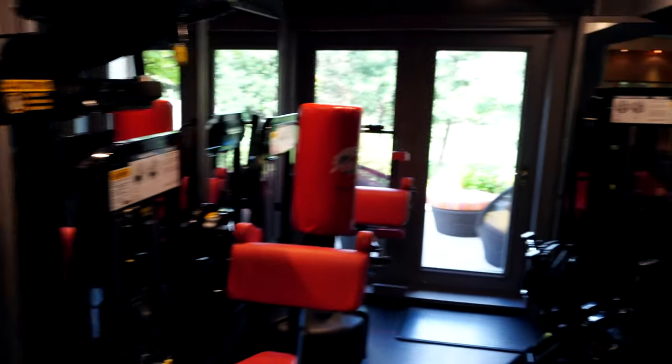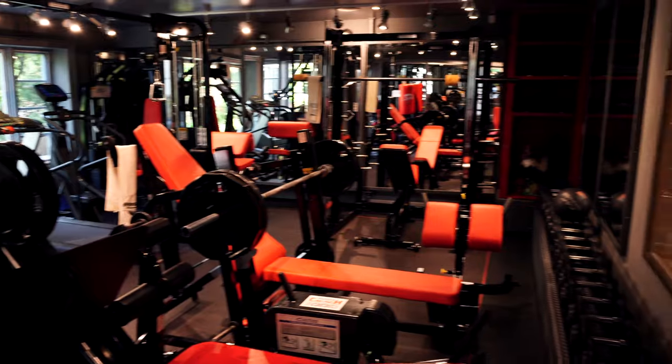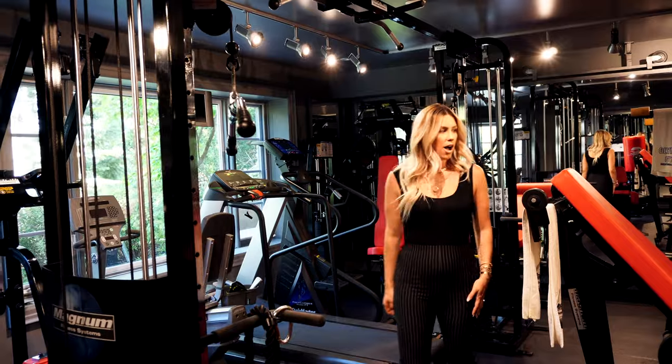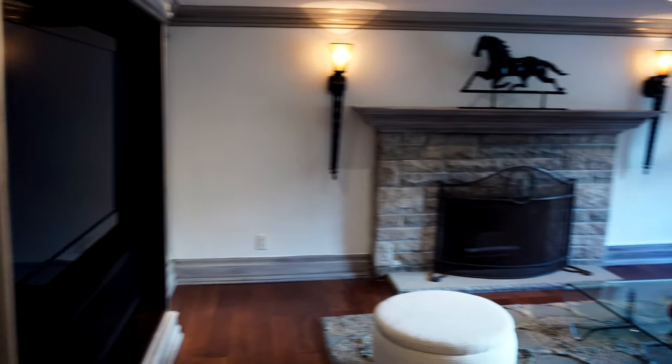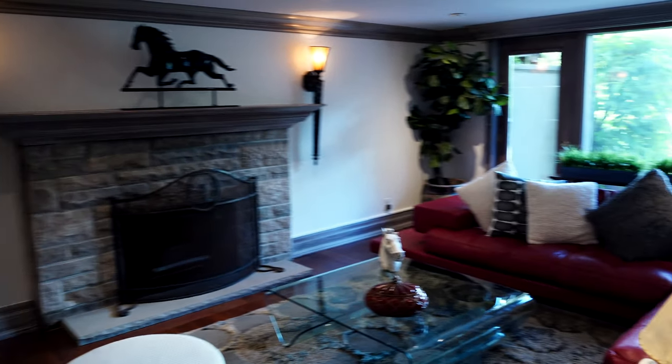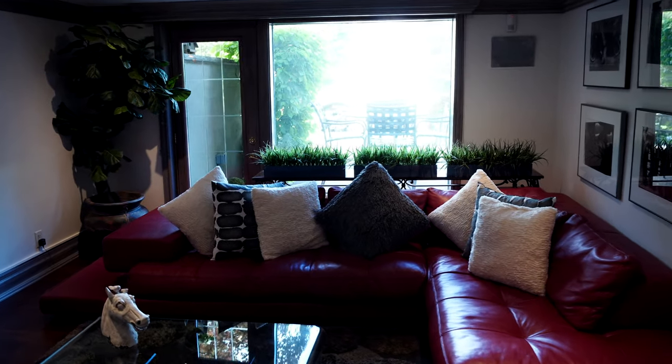You might think it ends here but it continues around the corner. There's a massive TV — it's sort of a family room, rec room, theater room vibe. I love all the windows in this house; the view is just never wasted.